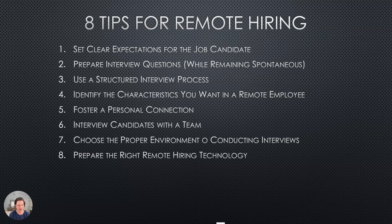Hey everyone, Joe Martin, Head of Marketing over here at CloudApp. I put together this post on tips for remote hiring. We're living in a virtual environment where we have to hire and interview more virtually, and so we want to put together this list of things that can be helpful with remote hiring.